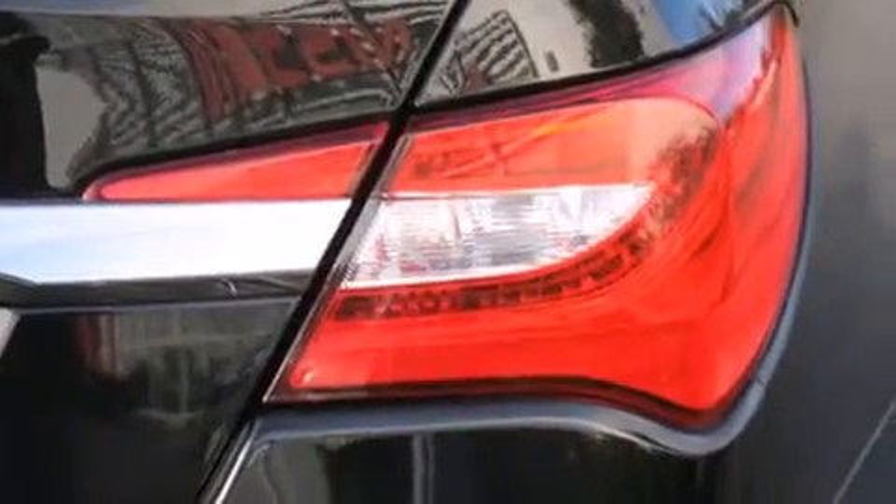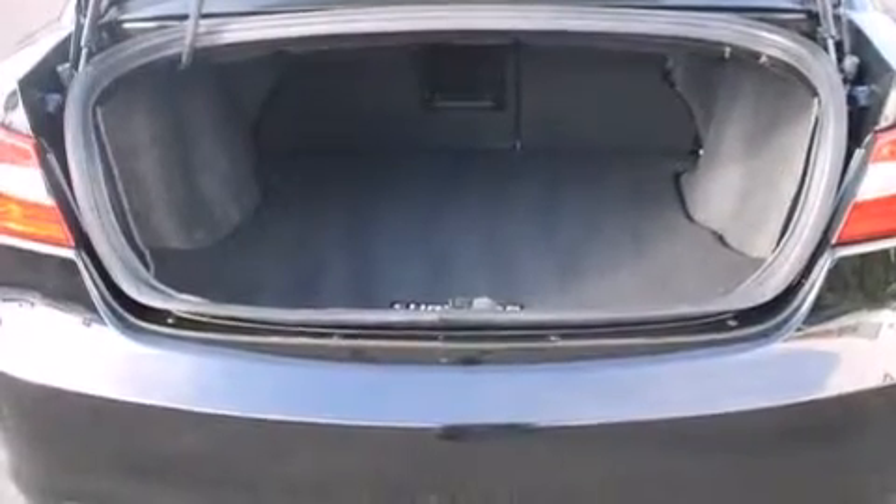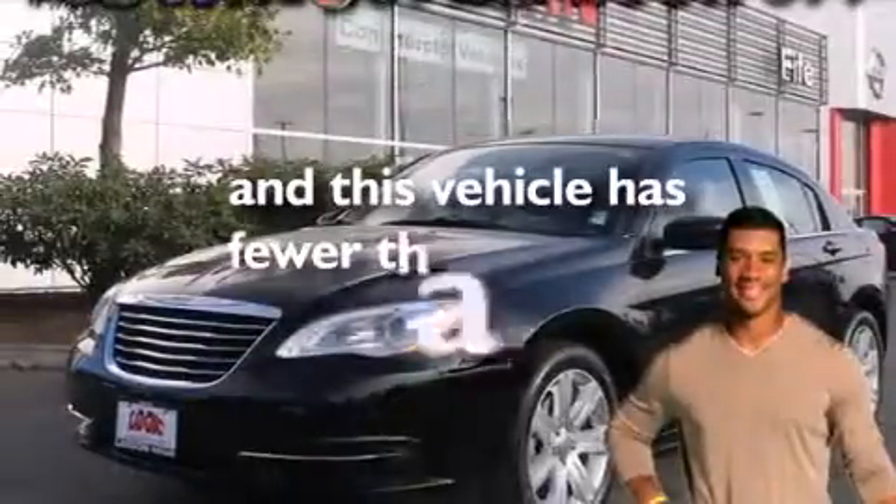Also included are rear seat childproof door locks, a pass-through rear seat, steering wheel mounted controls, full power accessories, and this vehicle has less than 33,000 miles.